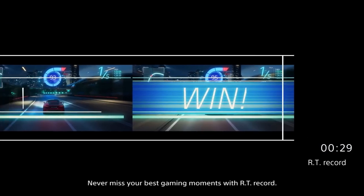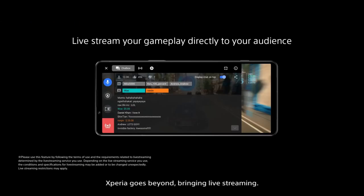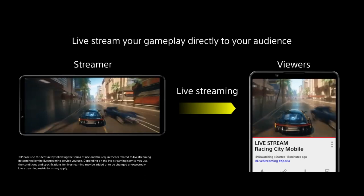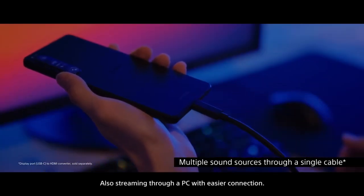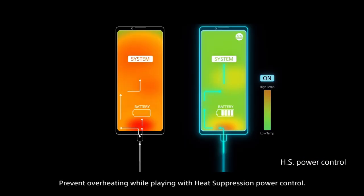Never miss your best gaming moments with RT Record. Xperia goes beyond, bringing live streaming through a PC with easier connection. Prevent overheating while playing with heat suppression power control.